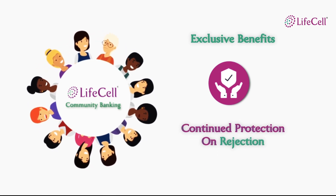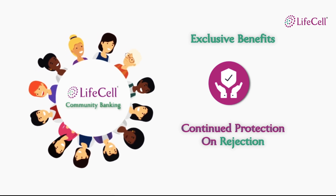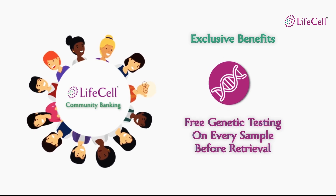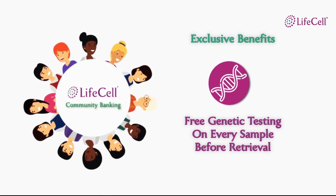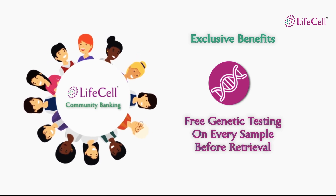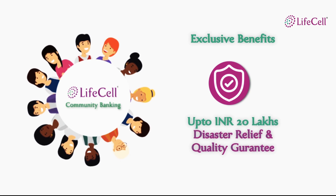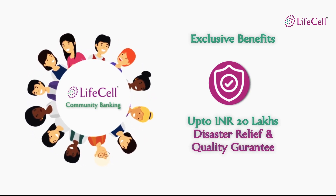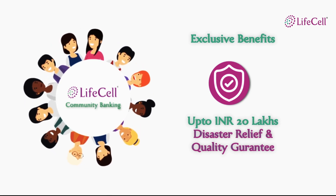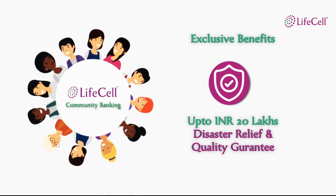The community banking benefits also continue if your sample gets rejected as it does not meet the requirements benchmarked against international best practices. Each cord blood unit released from LifeCell undergoes a comprehensive genetic test to ensure that the unit is absolutely safe for a transplant. LifeCell offers a disaster relief program for up to 20 lakhs in the event that a cord blood unit is damaged or destroyed due to a natural disaster or transportation when needed for a transplant.